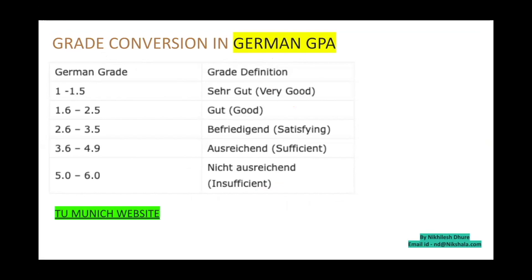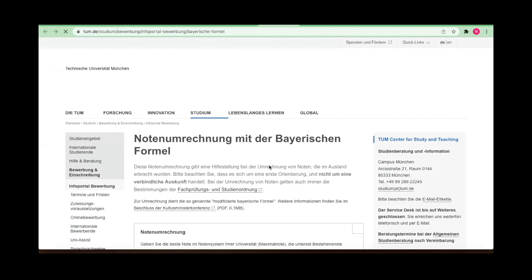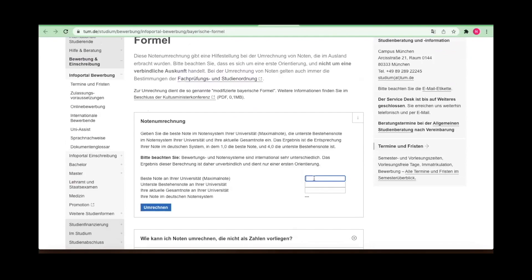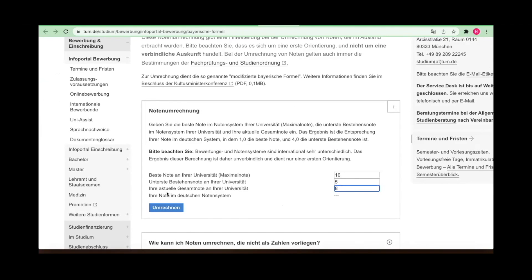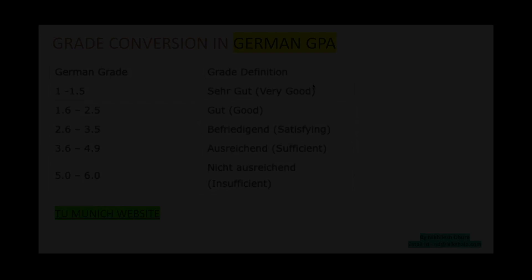The German GPA scale goes from 1 (highest) to 4 (bare minimum to pass) — anything beyond 4 is a fail. Many of you will have grades in CGPA, SGPA, or percentage. To convert to German GPA, I'll show you a link to the Technical University Munich's grade conversion tool. For example, if the highest CGPA possible is 10 and the minimum to pass is 5, and you got 7.2, your German GPA would be 2.6. If you got 8.0, it would be 2.2.